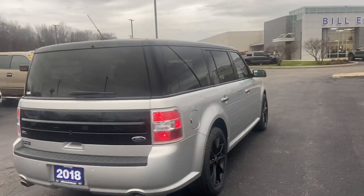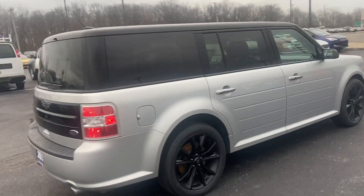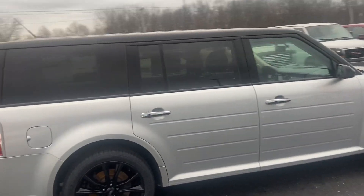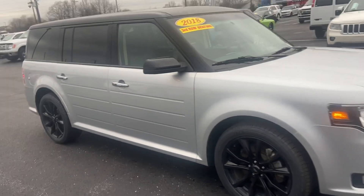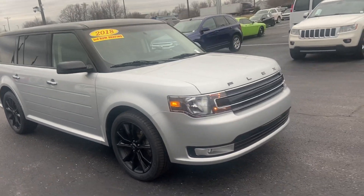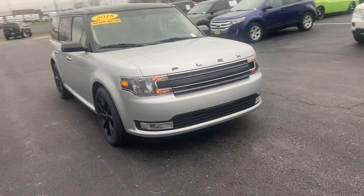Again, this is the 2018 Ford Flex. My name is Steve Angle at Bill Estes Ford, 317-852-2231.